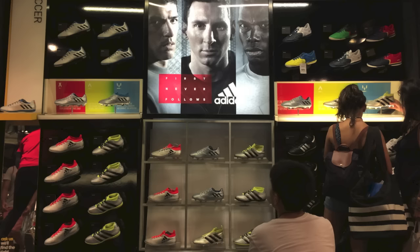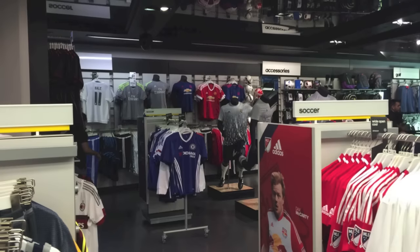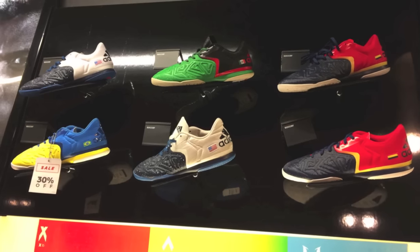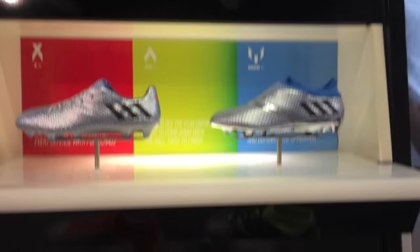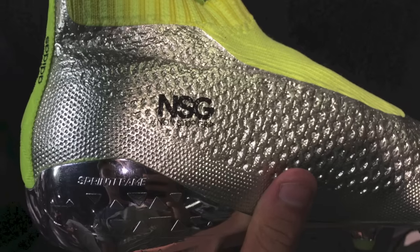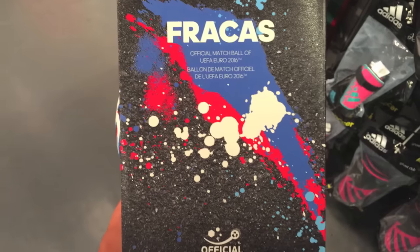I started off my cleat hunt at Adidas, one of the best soccer stores I've ever been to. The store is honestly amazing. Almost the whole first floor is dedicated to soccer stuff, and they have tons of jerseys and all the new releases. It was great to see these boots up close, and I took lots of pictures for cleatstagram. They also had lots of the Euroball, as well as the new Fracas, which was just released for the finals.